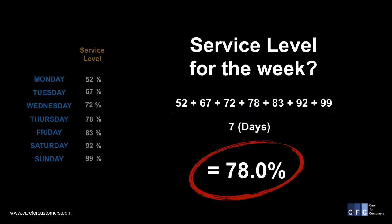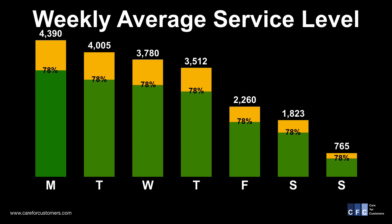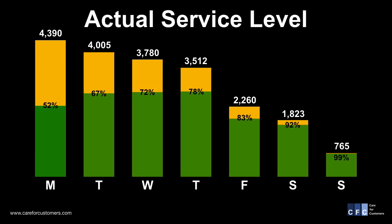In this chart, we use the service level average the team calculated earlier. It's unfair to have each day at 78% service level — I do that to compare the amount of yellow in the actual service level chart to the weekly average service level chart. As I flip back and forth between the two charts, I think you would agree that the actual service level chart has more yellow in it than our weekly average service level chart. So without knowing any math, you can pretty much assure yourself that the average might be a little bit high.